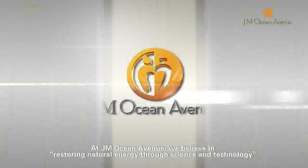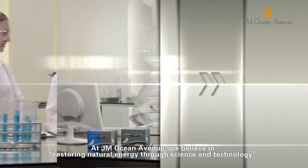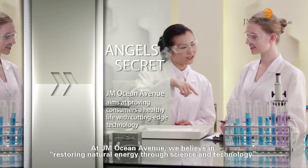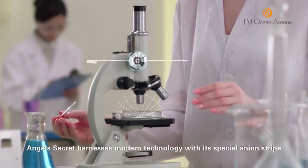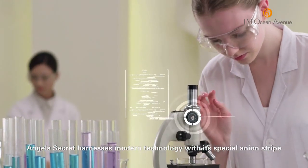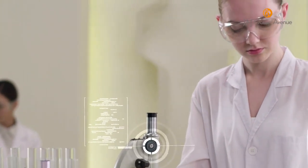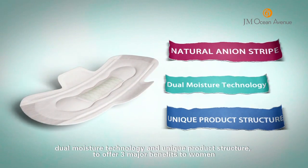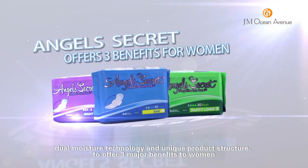At JM Ocean Avenue, we believe in restoring natural energy through science and technology. Angel's Secret harnesses modern technology with its special onion strip, dual moisture technology and unique product structure to offer three major benefits to women.